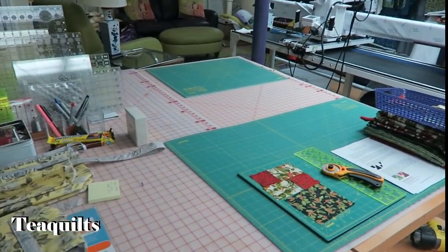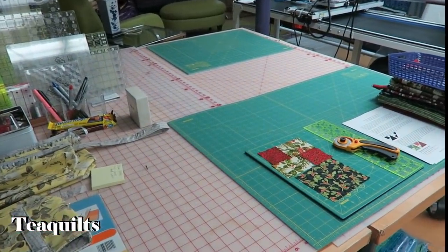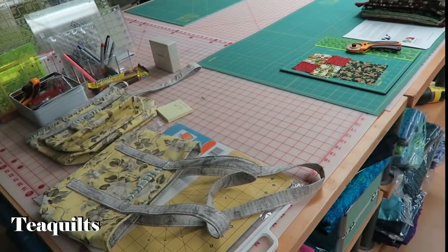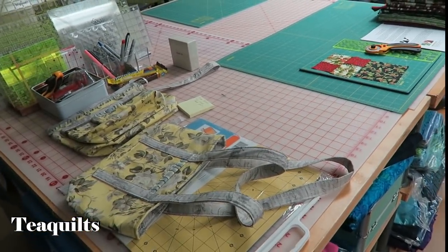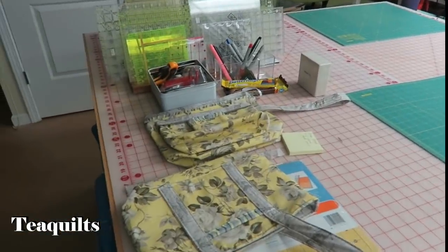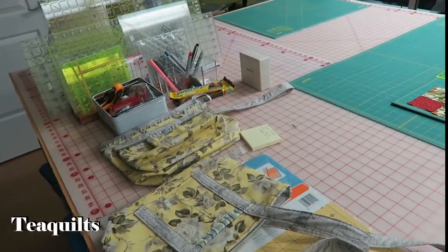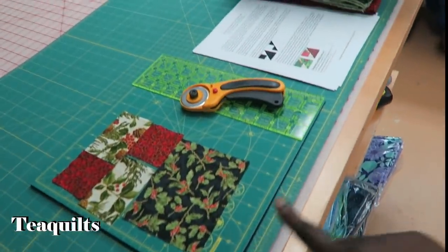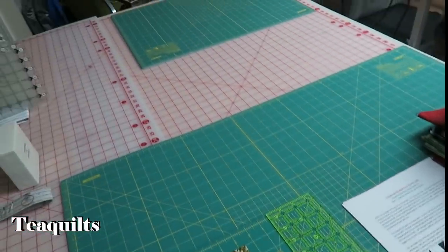She purchased two of these for here and has a third one in another area. They were 50 bucks for these tables — quite a while ago. She uses them for cutting and has got these giant mats on them, which is nice because then you don't have to worry about the seams. She also has smaller mats on top that are good for when you need to turn as well.